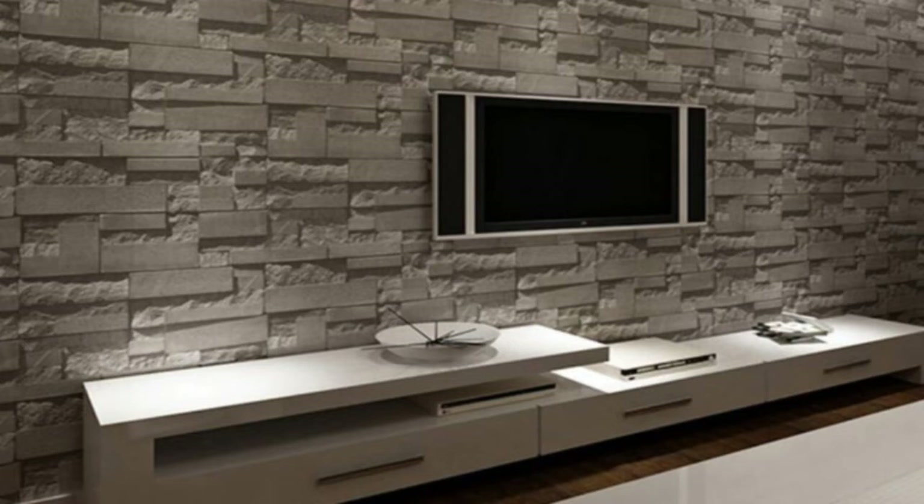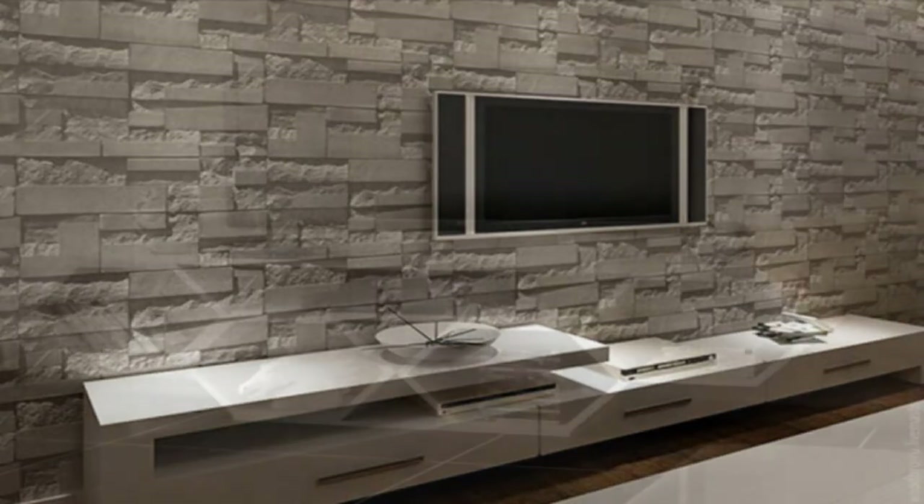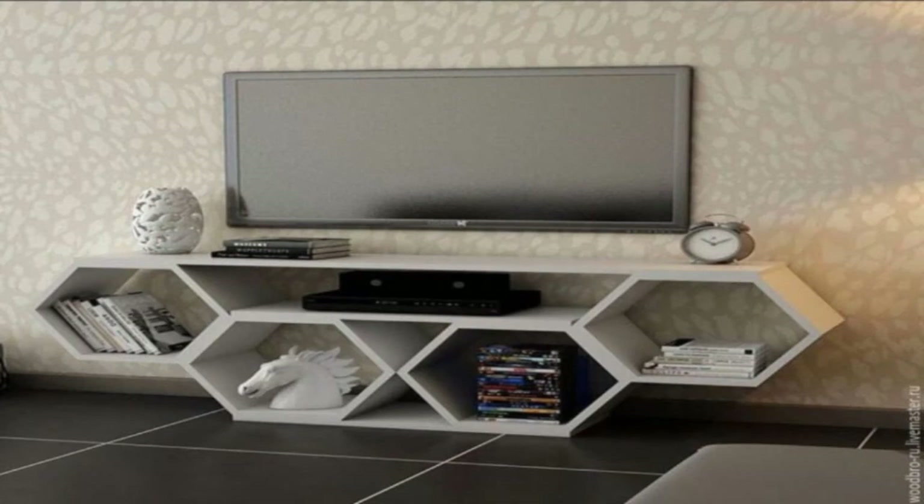The built-in shelving unit in this house has a spot right in the middle that's just the right size for the TV.